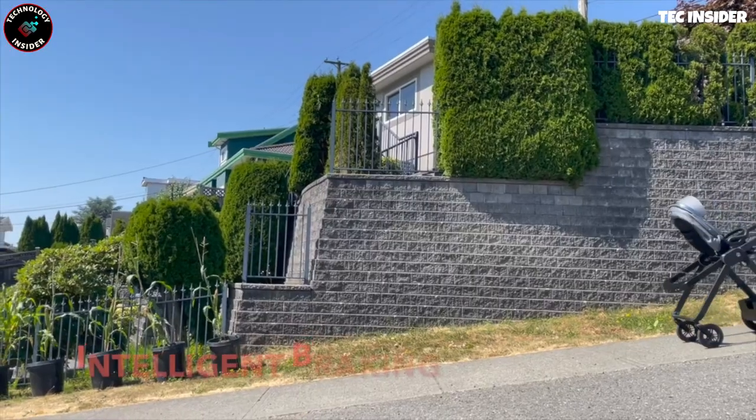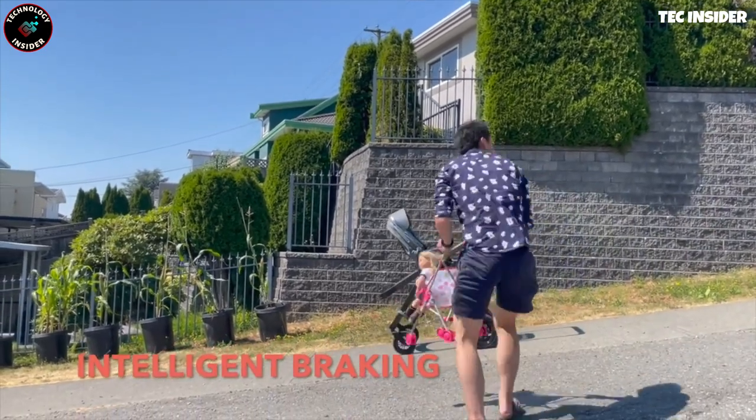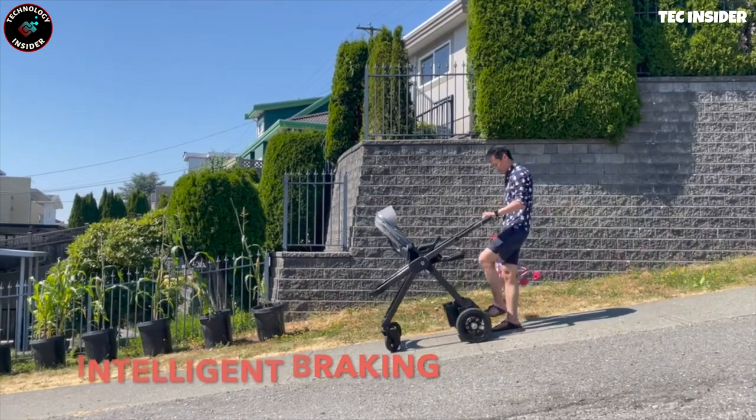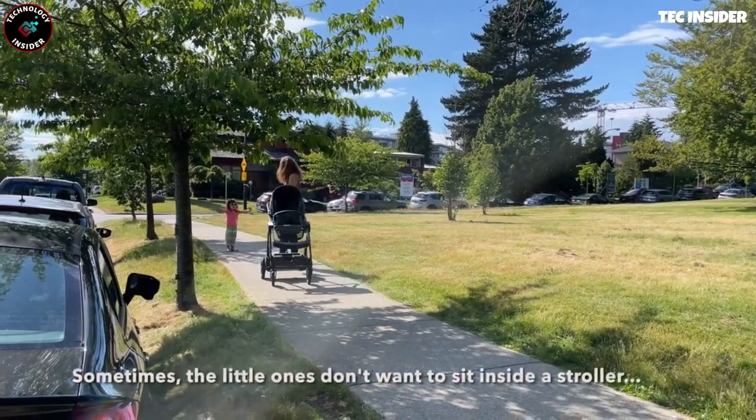an ELA twin engine system for tackling uphill slopes, and cameras and sensors for remote navigation. It even offers automatic rocking and a built-in white noise generator, available for $3,300 with shipments commencing in April.